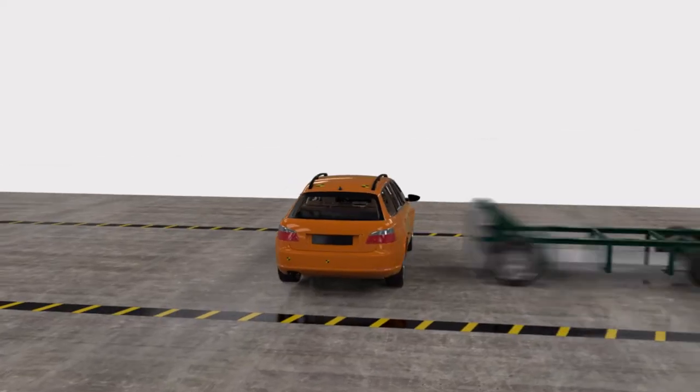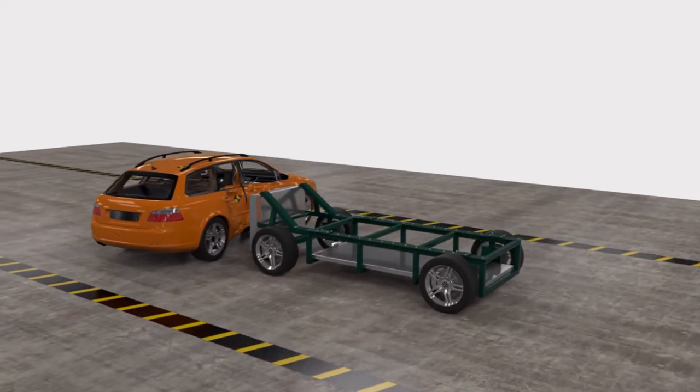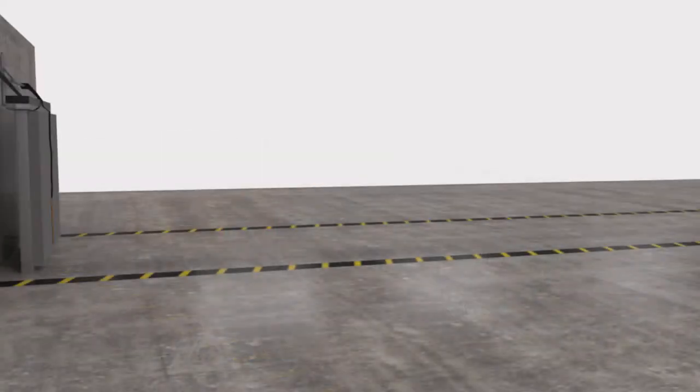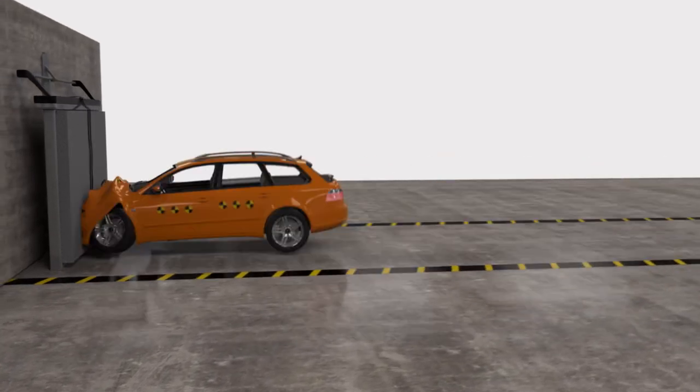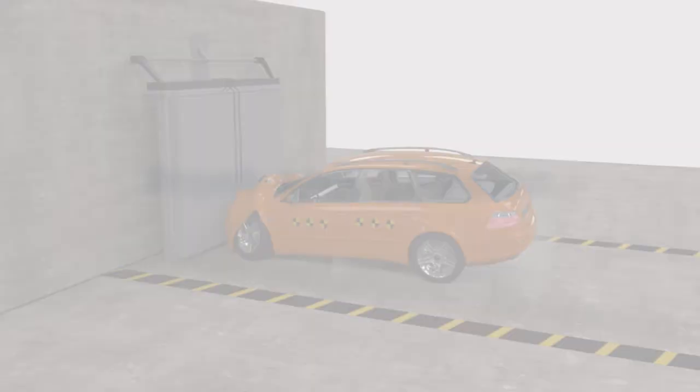Travel crates for dogs should be tested in a similar way. Different crash scenarios present various risks for you, your passengers, and your beloved pets. However, the vast majority of crates are not designed, tested, or proven to withstand the forces generated in any of these crash scenarios.